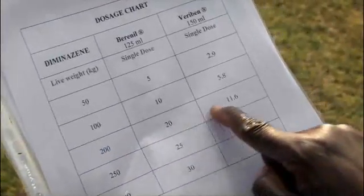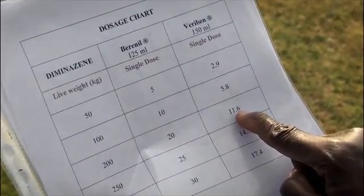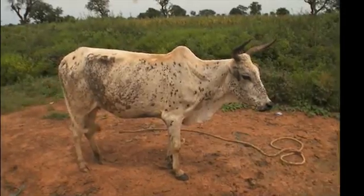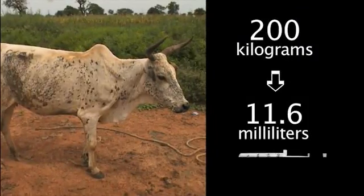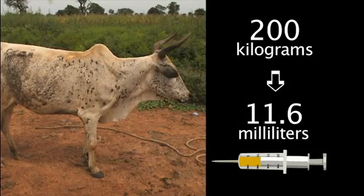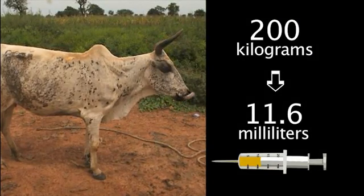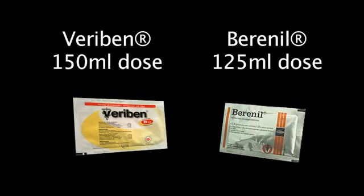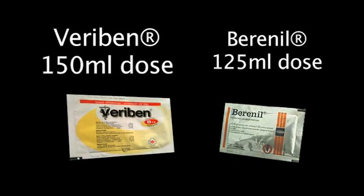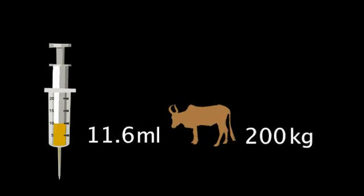Knowing the weight of your animal, you now have to find out how much of the packet is needed by using your dosage information. An animal of 200 kilograms should be given a single dose of 11.6 milliliters of Veriben. Remember, each type of medicine has a different dose, and doses change according to the animal's weight.